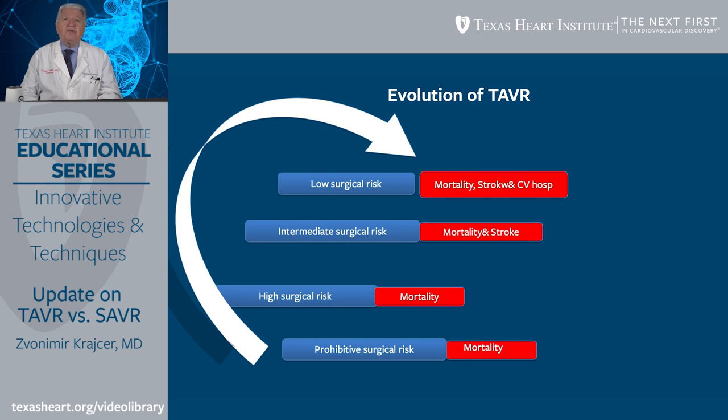What are the future trials that might be considered for TAVR? It's probably going to be asymptomatic patients with severe aortic stenosis, and the endpoint of this particular variation is still not clearly known.